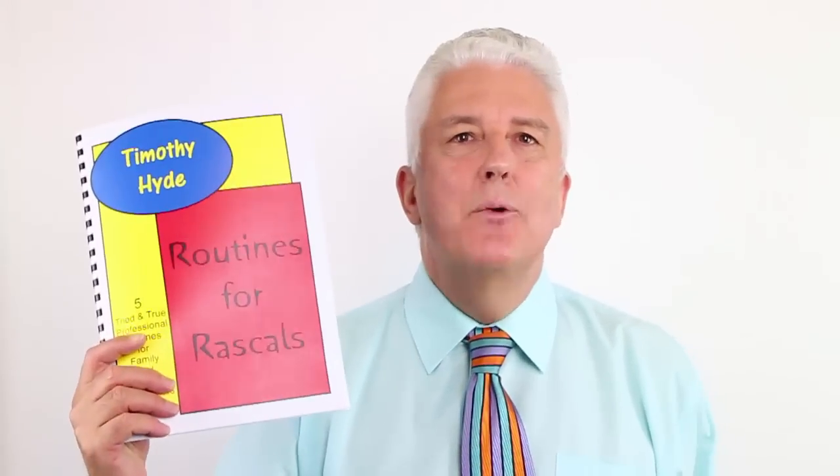So there you are. That's Routines for Rascals — five routines that you can slot instantly into your act and your performances. You can get it off our site or you can go to library.com, where it's our biggest seller. If you do family or children's shows, I hope you will consider it. If you've got any comments or suggestions about videos you'd like to see in the future, leave those comments below. You can subscribe to this YouTube channel and click the like button — that would help us as well. Please visit us at magiccoach.com, where you can subscribe to our newsletter or download our training pack. We've got a whole bundle of things you can get absolutely for free. My name's Timothy Hyde — it's been great to talk to you and we'll see you in the next video. Thank you.